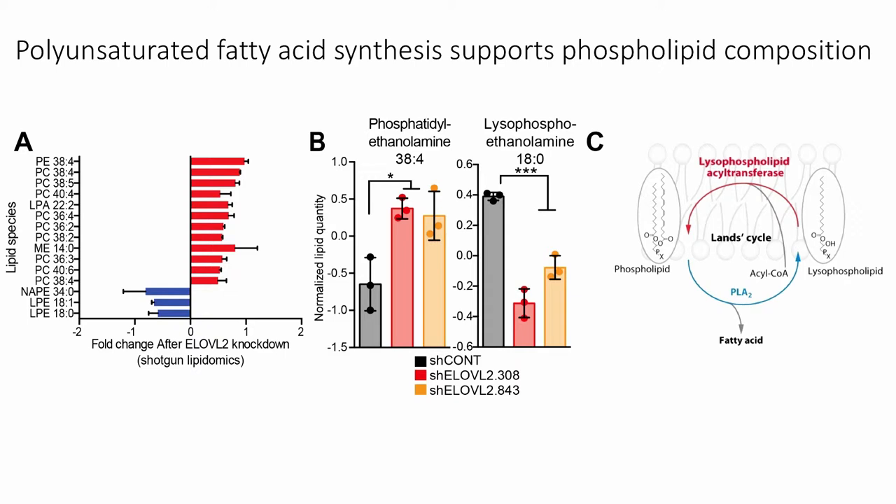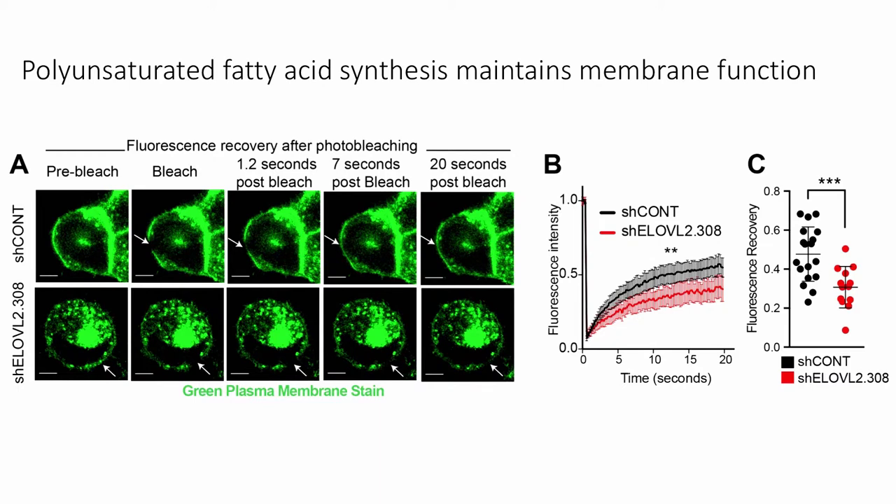Because we observed changes in phospholipid membrane composition, we wanted to see if there are actual changes in the functional properties of the cell membrane. We used a fluorescence recovery after photobleaching assay, or FRAP. We stained the cell membrane using a dye that only labels phospholipids, bleached a portion using a high-intensity laser, and observed as phospholipids fill in the bleached area — giving us a measure of membrane fluidity. Control cells show rapid recovery of the fluorescent signal, but after knockdown of ELOVL2, we see reduced recovery, suggesting reduced cell membrane fluidity.